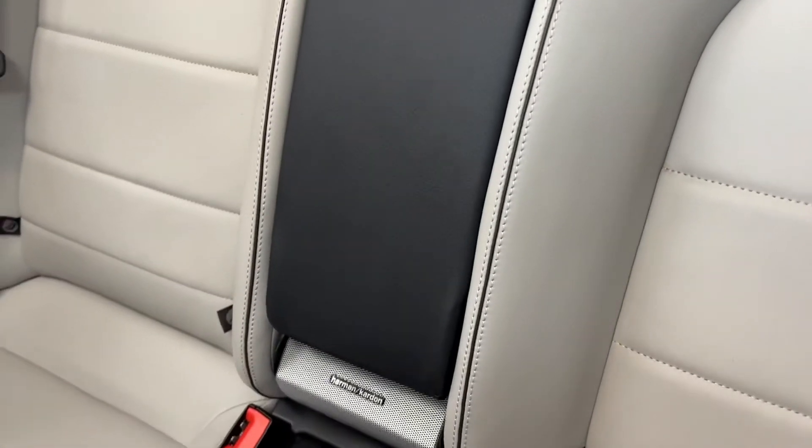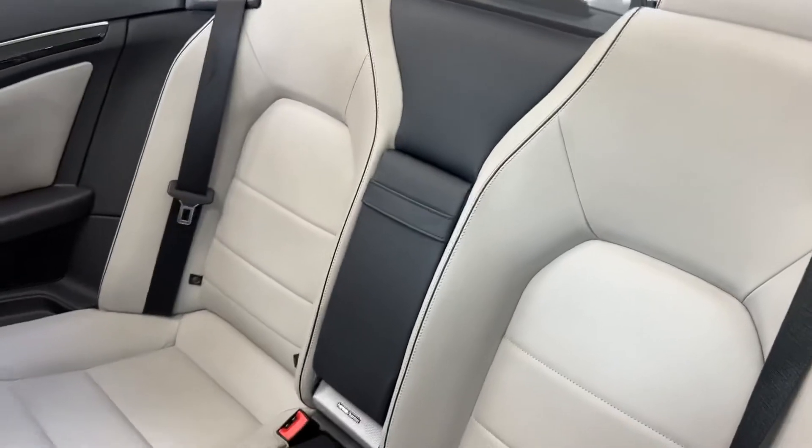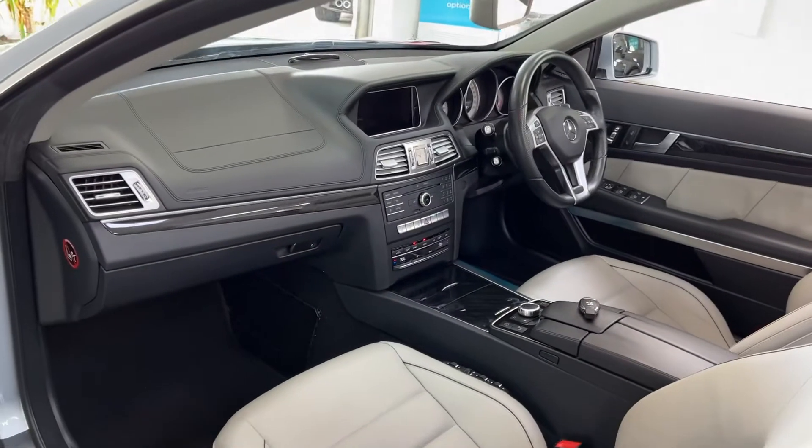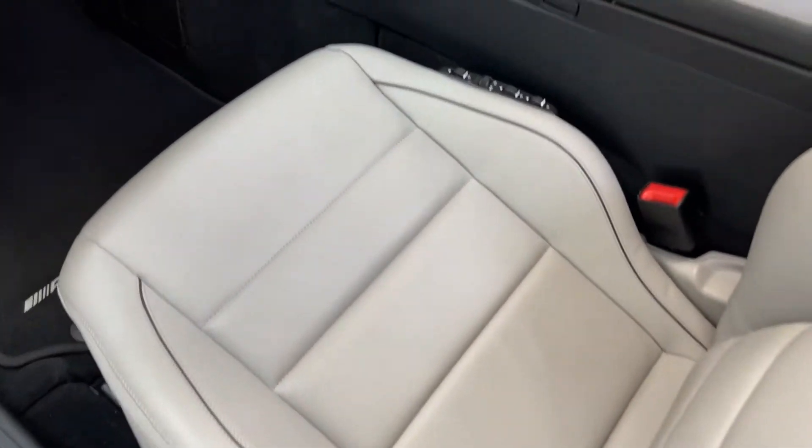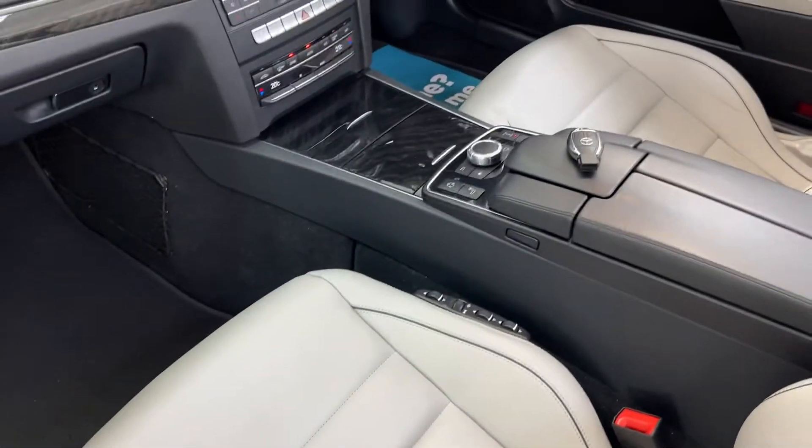It's got the Harman Kardon sound system. So in the back there, you've got the bass. That piping is carried throughout the front and the rear.